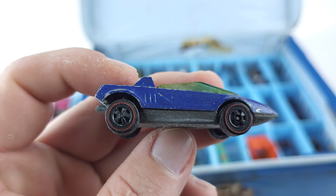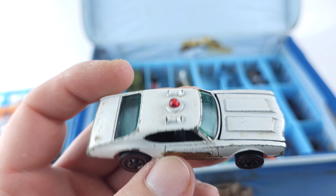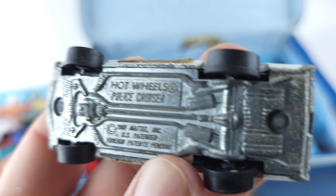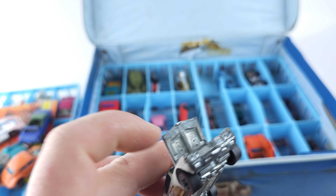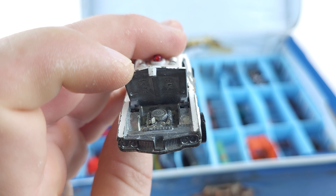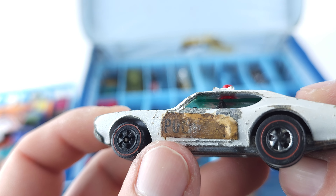And next we have a police car — this is the Police Cruiser from also 1969. The hood just wants to fly open, so we'll just leave it open. There's the engine inside there. Looks like it used to say 'police' on the side.